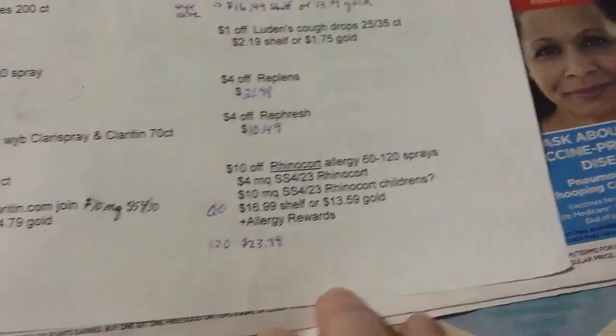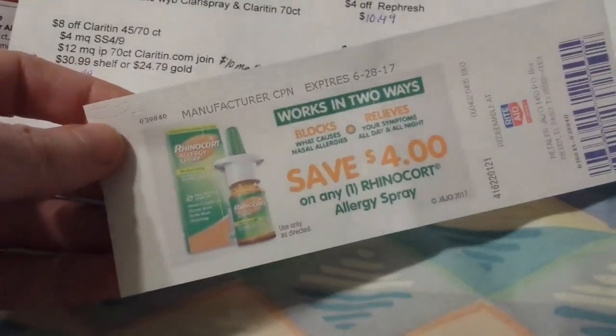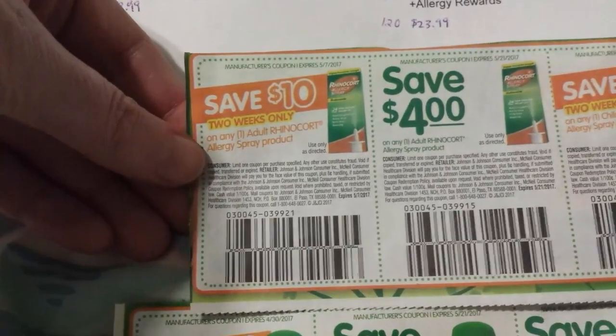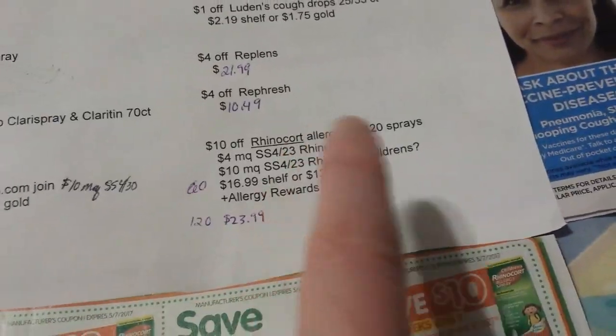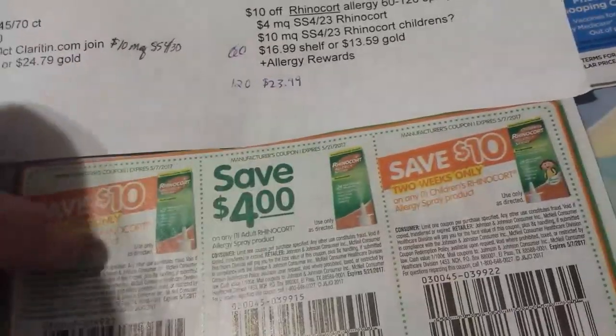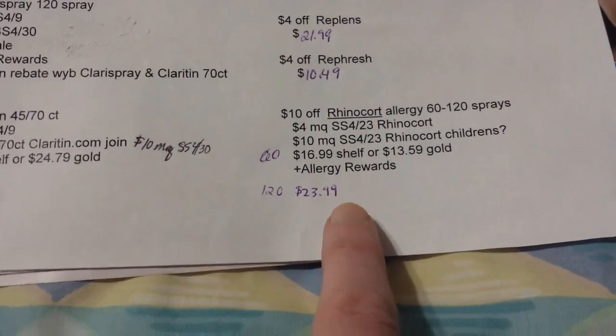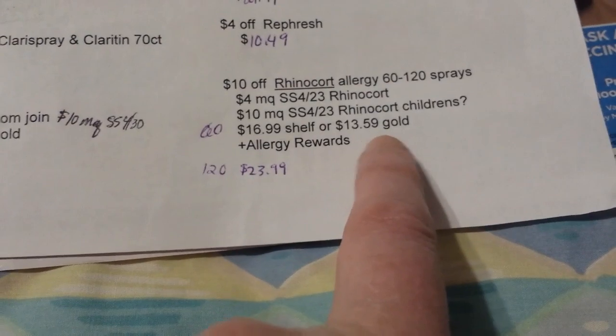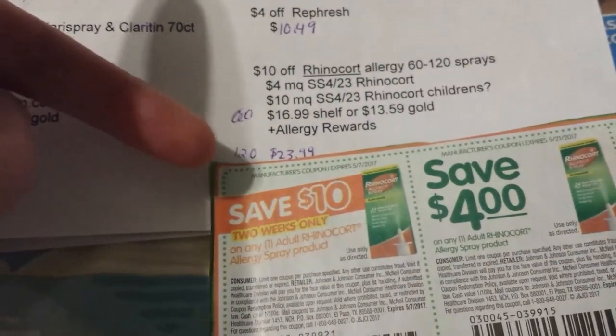Rhinocort is probably the hottest deal going. There's a $6 printable but in the paper we got this week on the 23rd there's a $10 off any Rhinocort — and there's also one on the children's. So there's potential for that as well, and there's the $4 coupon on Rhinocort. That $10 coupon also works on Zyrtec 60 to 120 spray. The 60-spray is shelf price $16.99, gold discount $13.59 — and if you've got the $10 manufacturer coupon and the $10 Rite Aid coupon, that's $20 off a $13.59 product. Plus it counts towards allergy rewards.